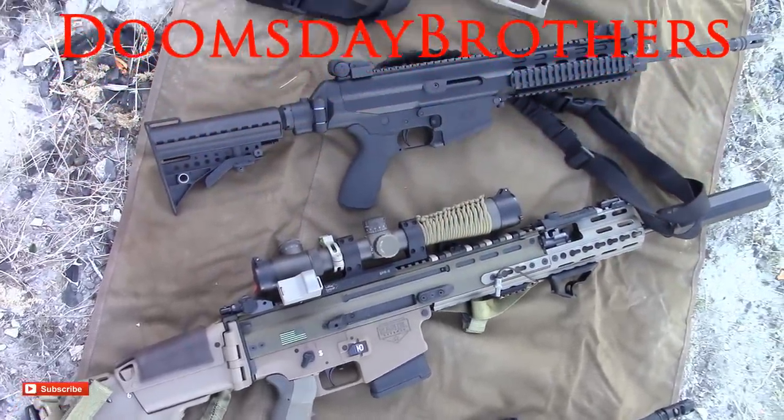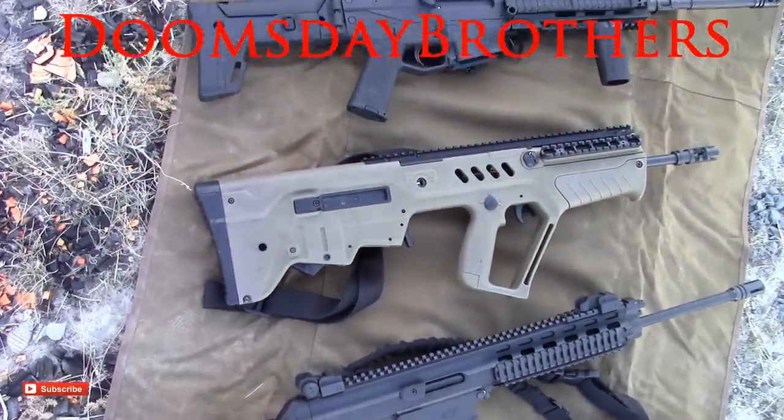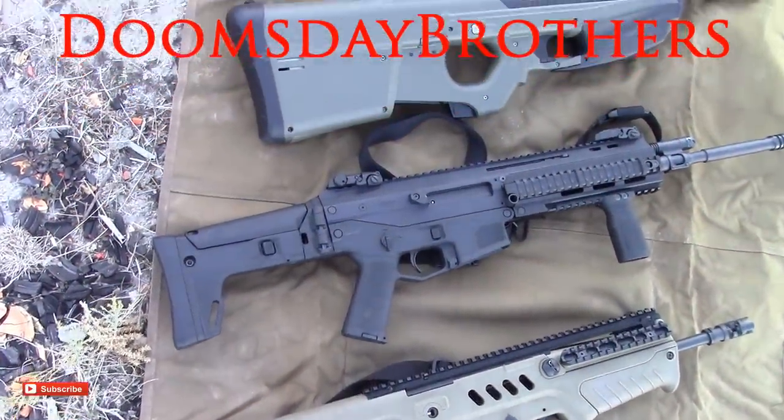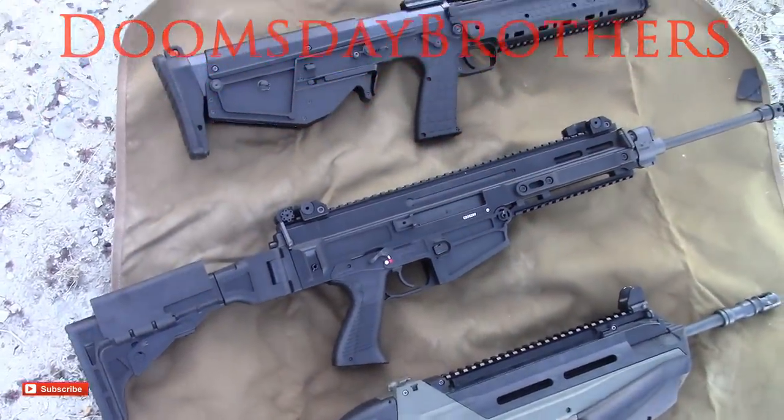I'm still waiting for something better to come along and it will eventually happen, but for me the SCAR 16S is still my top choice bar none — it's a tack driver that feels so good and never stops chucking brass. In my opinion it's one of the best firearms in existence. So there you have it — my conclusions through my experience with each of these modern 5.56 rifles. They all have positives and negatives, so leave your favorite modern fighting rifle in the comments. Thanks for checking it out, guys — stay safe out there.